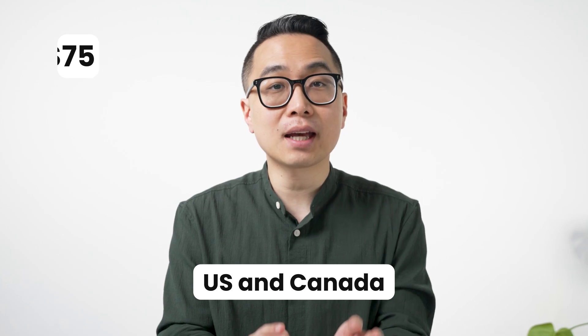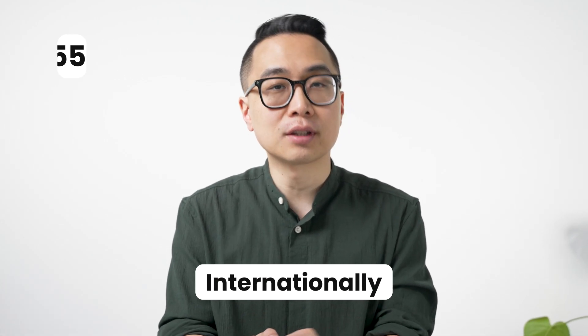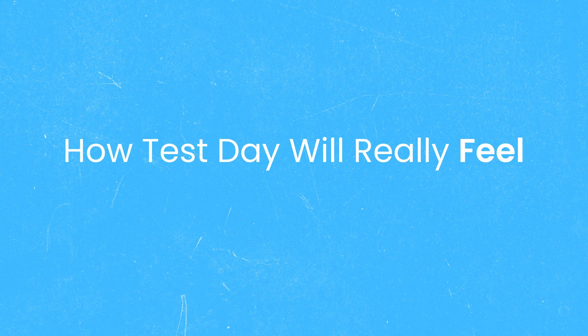Currently, it costs $75 for people in the US and Canada, and $155 internationally. The exam lasts up to three and a half hours and includes all of the questions from the original Free 120. Just like the Free 120 you take online, you can get immediate percentage score feedback. The most valuable things you'll learn, however, deal with how it's going to feel on actual test day.